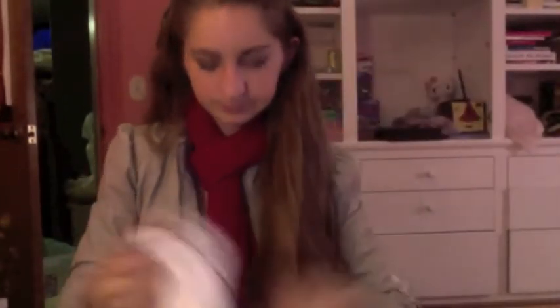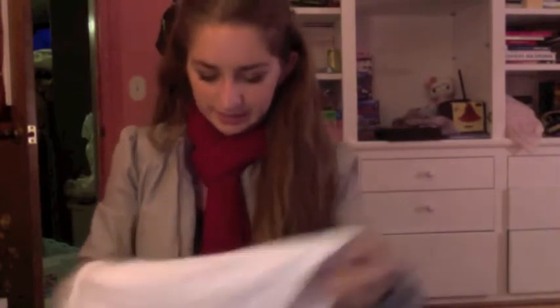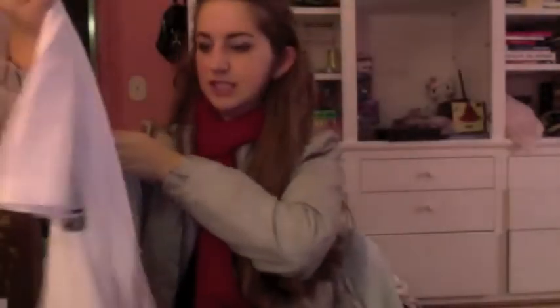In case you were wondering what I Zumba in — my leggings, a tank top, and a sports bra. And then there's this shirt that's actually from my parents when they were in college. That's cute. I might actually give that back to my mom, but I might also sleep in it — I'm not sure.